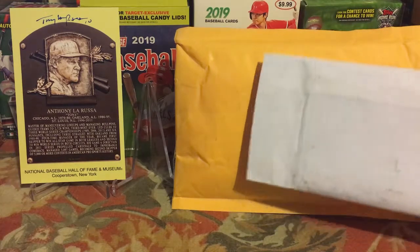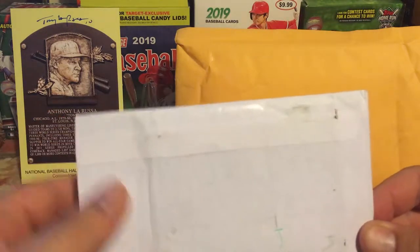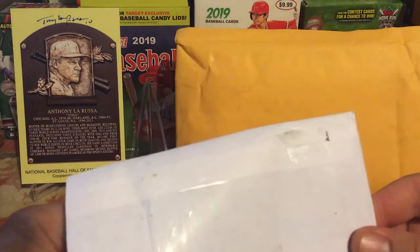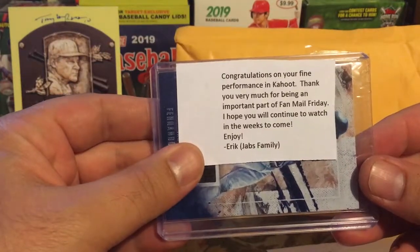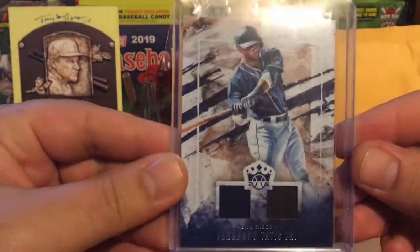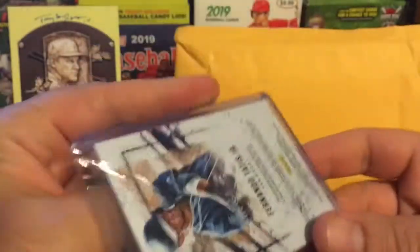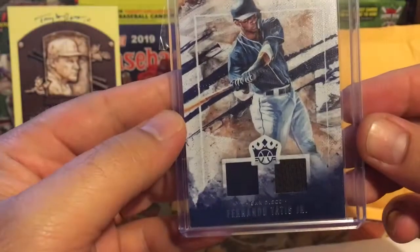The second package I believe is a Jabs family giveaway from one of his Fan Mail Fridays — the return address is from Pennsylvania in a PO box. I've been waiting on one, so we're going to start with that. It says, 'Congratulations on your fine performance in Kahoot.' I finished sixth, got the sixth pick, and I got a Fernando Tatis Jr. dual relic — it's not numbered, it is from this year, so it is a rookie card. Very nice.